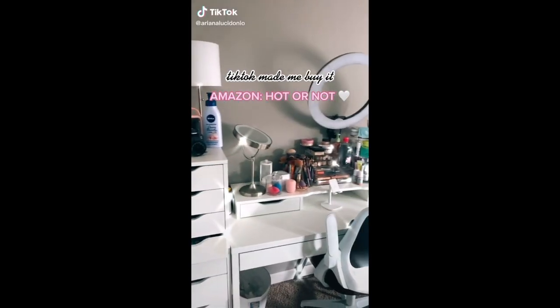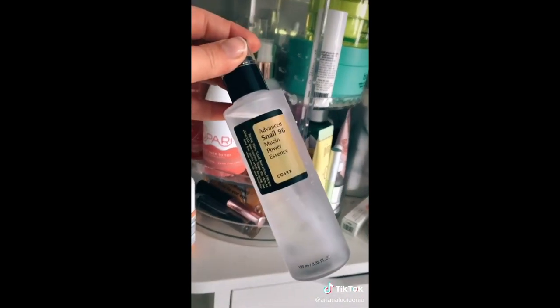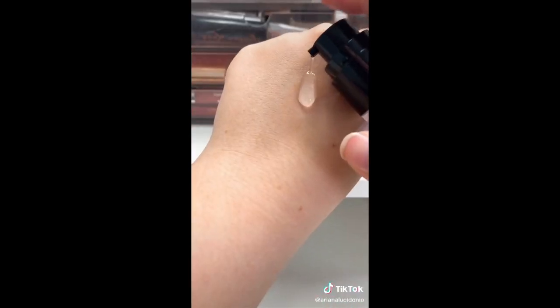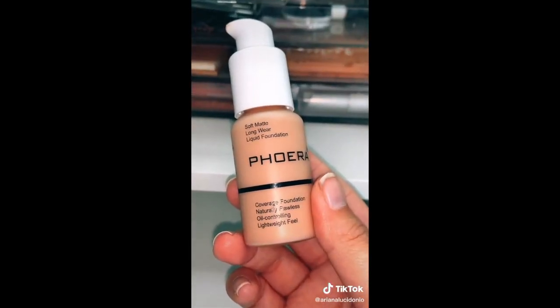This app really got my pockets hurting on Amazon. So let's talk about some hot or not products. First we have this viral skincare product — it's actually 96% snail secretion, which is kind of gross, but also extremely hydrating and I love it. And we have this $5 foundation. I didn't have high hopes for it whatsoever, but it was long wearing and had beautiful coverage.